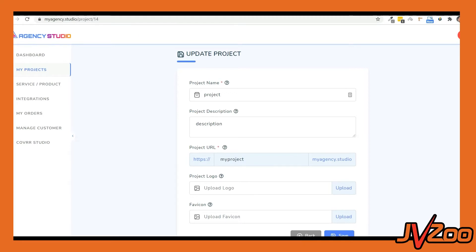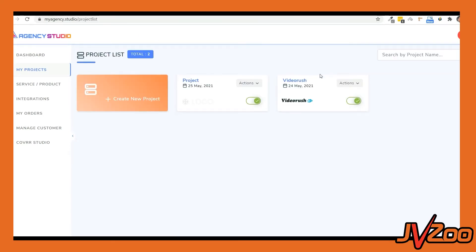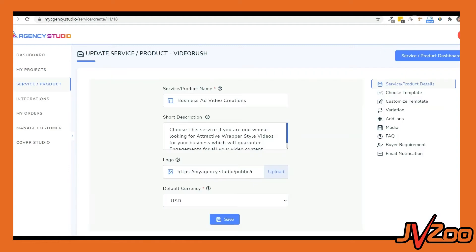Next, we have to create services or products inside the project. From this drop-down, you can choose a product under which you want to create a service. Let's go ahead and choose the project we just created and click on Create New Service. Here, you can give the service a name — say, video service — and put in a description: 'Convert any video into an influencer-style, eye-grabbing video.' You can also upload a logo and select the default currency for this service, then choose USD and hit the save button.